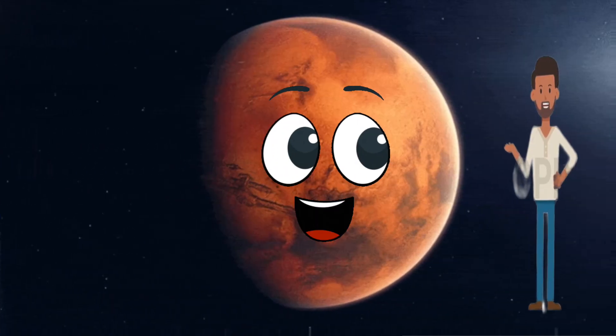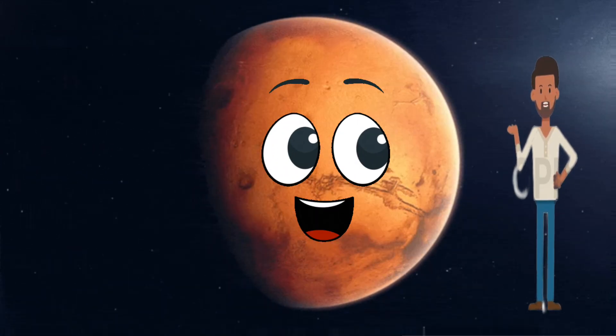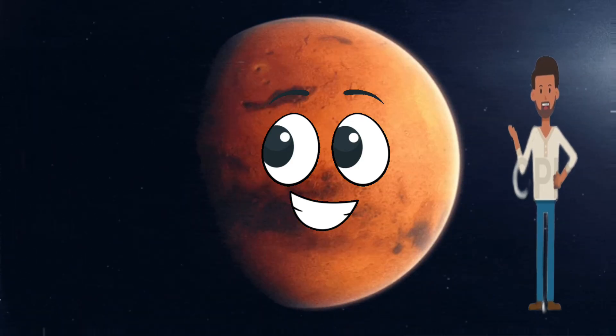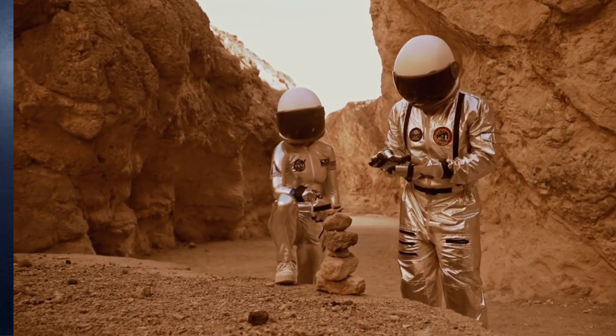On Mars, you'll find Olympus Mons, the biggest volcano in the entire solar system. It's almost three times taller than Mount Everest. Can you imagine climbing that?